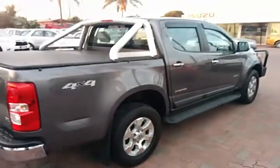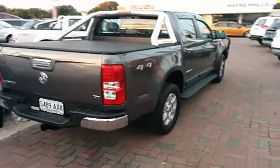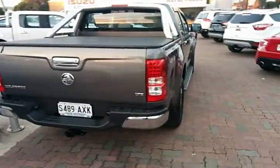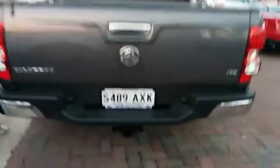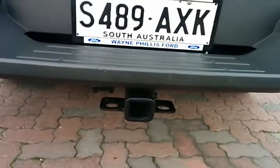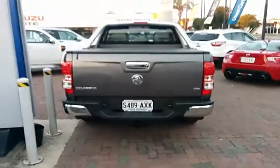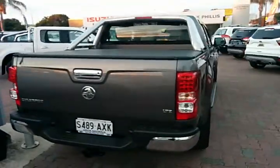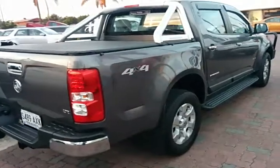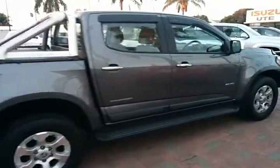It does have a soft tonneau cover as well, and I'm pretty certain it's got a tub liner. Heavy-duty tow bar as well, so if you do require to tow a trailer, boat or van, it does have a heavy-duty tow bar attached. It really is a mint ute for its age — well looked after.